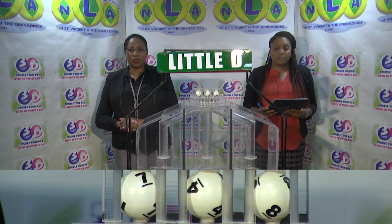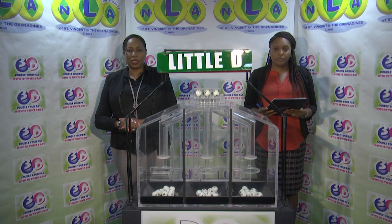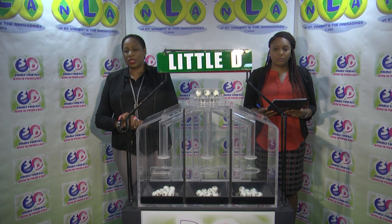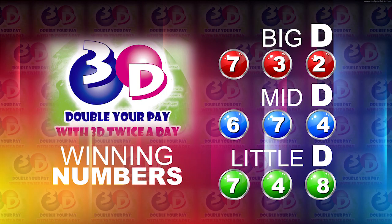Remember, this evening's draw is under the supervision of the auditing firm of BDO, represented by Ms. Risa O'Kamabash. I will now recap the winning numbers. The Big D winning number: 7, 3, 2. The Mid D winning number: 6, 7, 4.